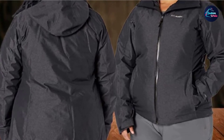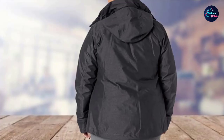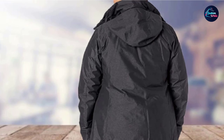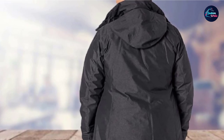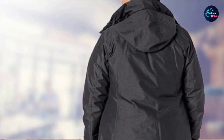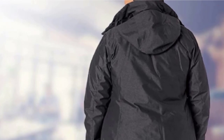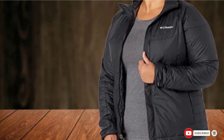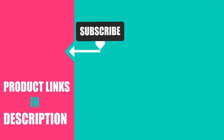Underarm venting and PU zip-on chest keep you dry and sweat-free. It unquestionably keeps you warm without being too chunky. The durable inner jacket is snug compared to the outer shell, and you don't feel cold at all. That's all for today. We upload fashion product review videos every single day, so don't forget to subscribe and hit the bell icon for upcoming video notifications.